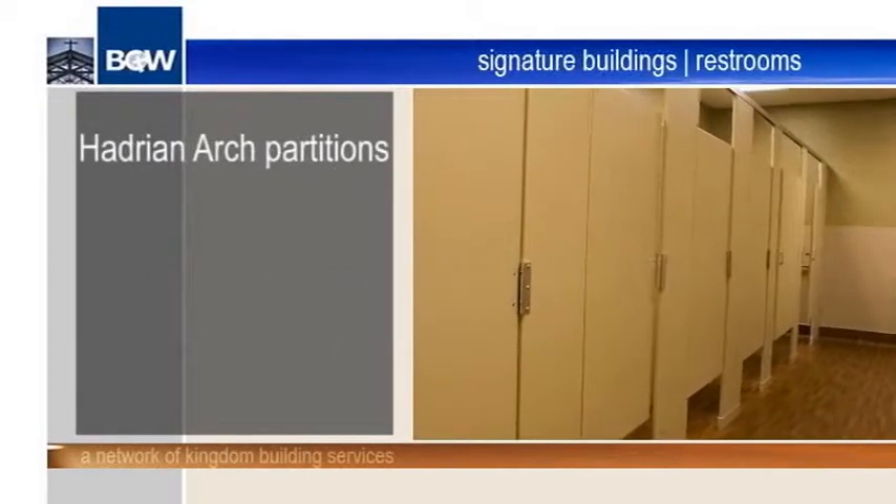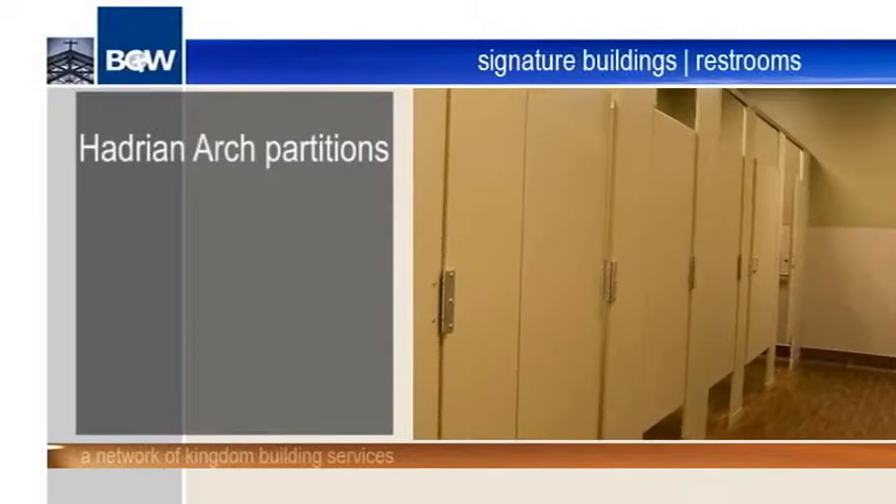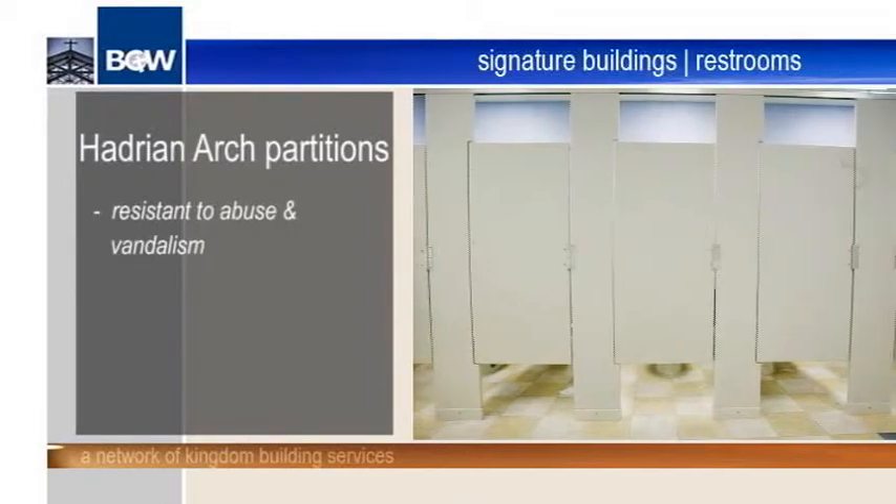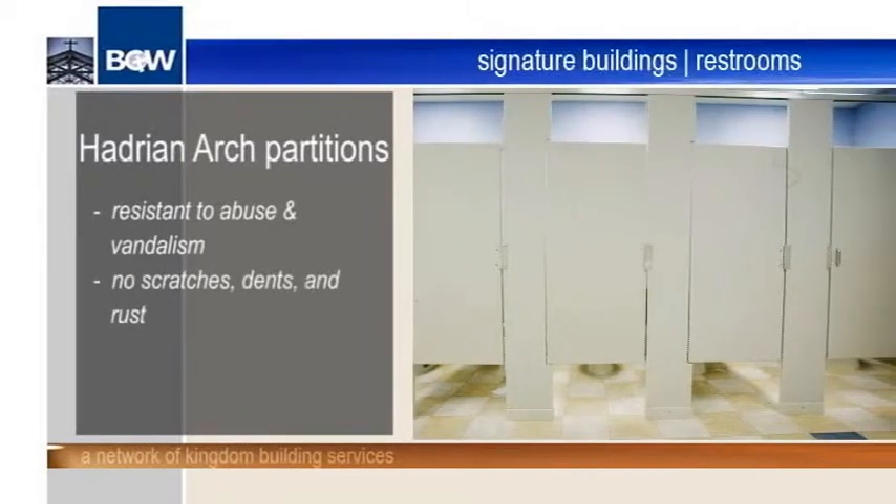The Hadrian arch partitions are 100% plastic and are resistant to abuse and vandalism. These partitions are also resistant to scratches, dents, and rust.